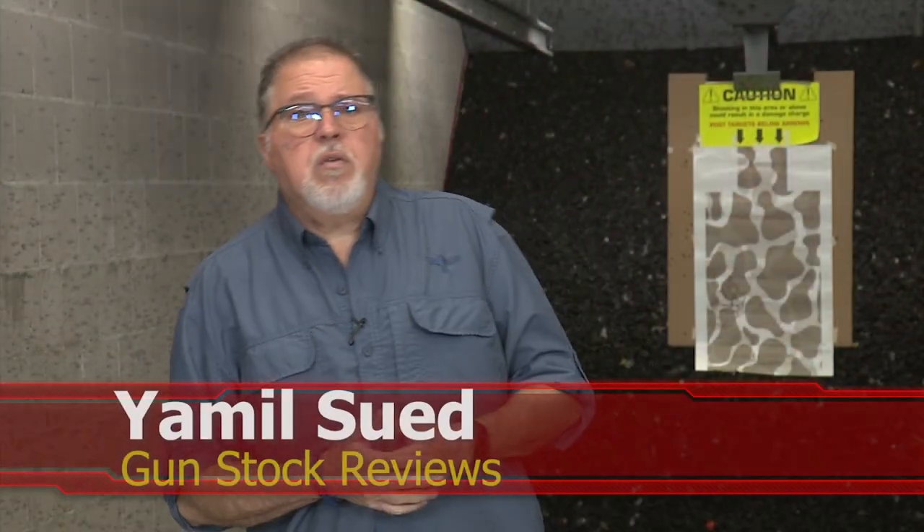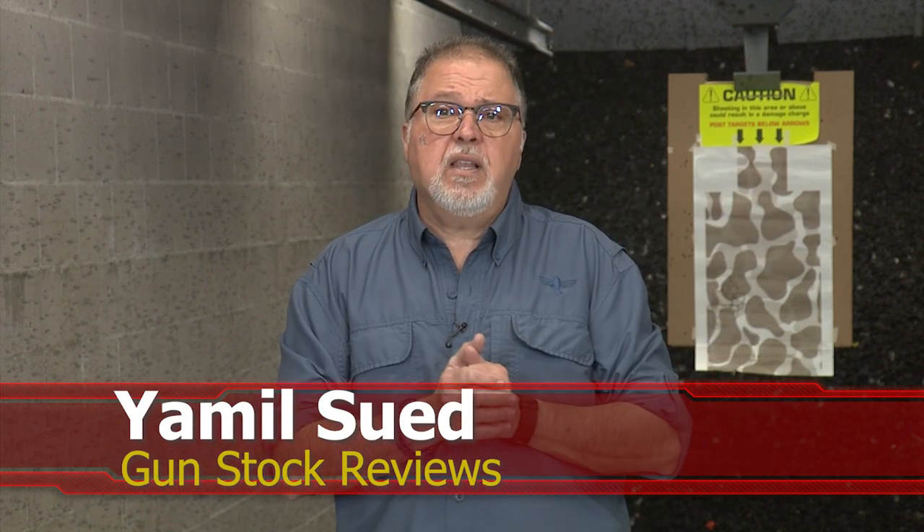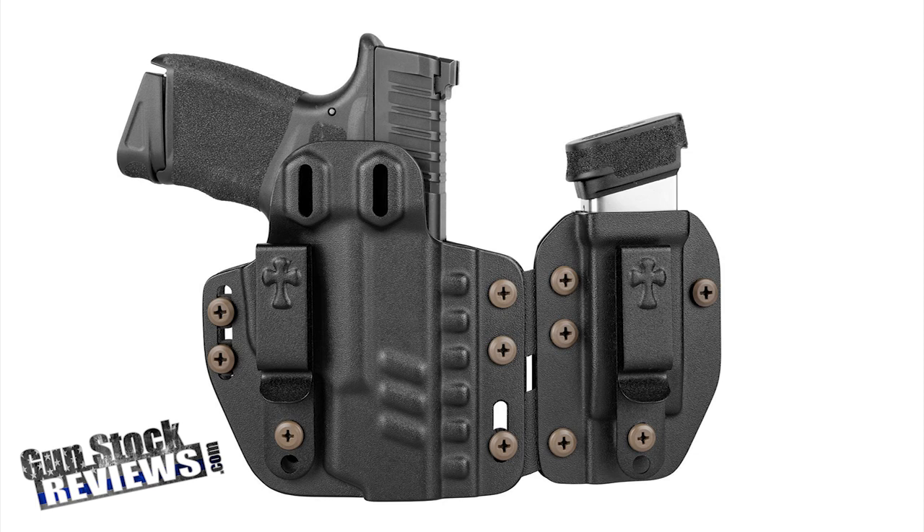Hello folks, this is Jamil for Gunstruck Reviews. We're here at C2 Tactical in Scottsdale, Arizona, our favorite indoor facility, and we're continuing our series on not SHOT Show 2022. I won't be able to attend SHOT Show this year, but that doesn't mean I can't bring you the coolest, latest, and greatest from some of the manufacturers we've featured here in the past, as well as some new ones. We have some really cool stuff for SHOT Show 2022, so check this one out.